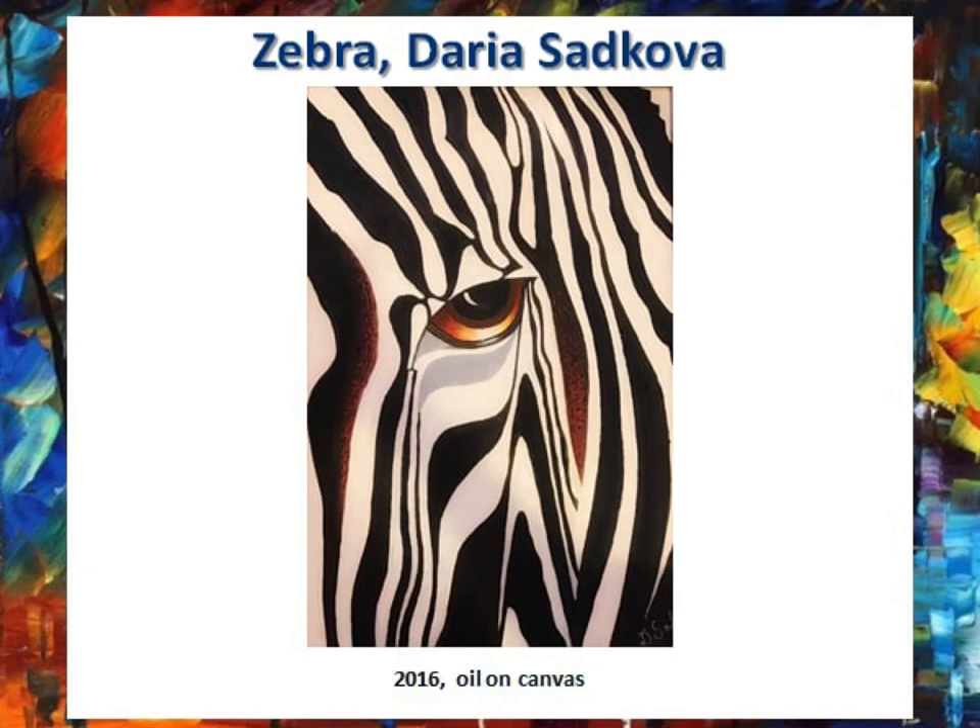The next painting is Zebra by Darya Sadkova. Darya Sadkova is a free artist. She paints in her free time on any subject according to her mood. This picture is painted in the style of pop art. The zebra in the picture is shown in a very close-up, so that we can see only a part of its head and a part of its body. The picture has a very noticeable zebra's eye with a yellowish-red tint. The artist uses clear lines which define a form of black and white zebra stripes.